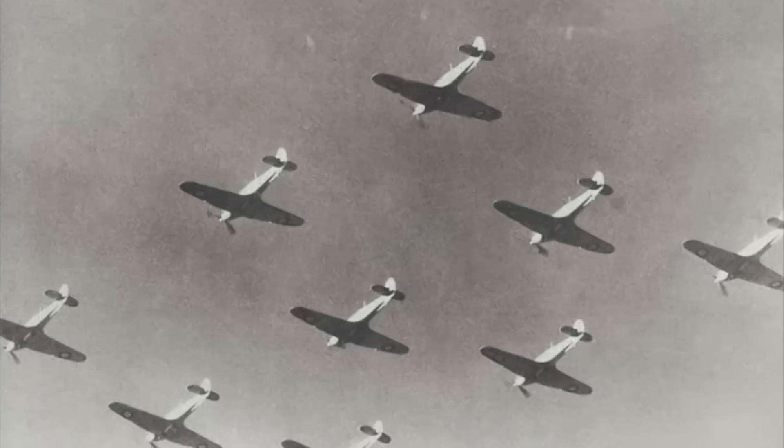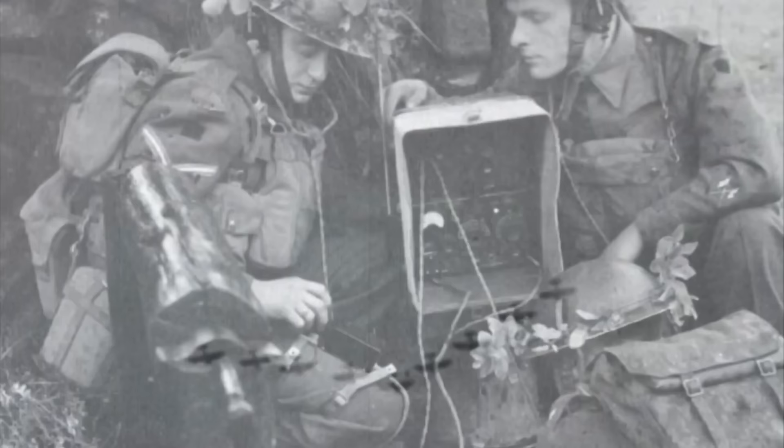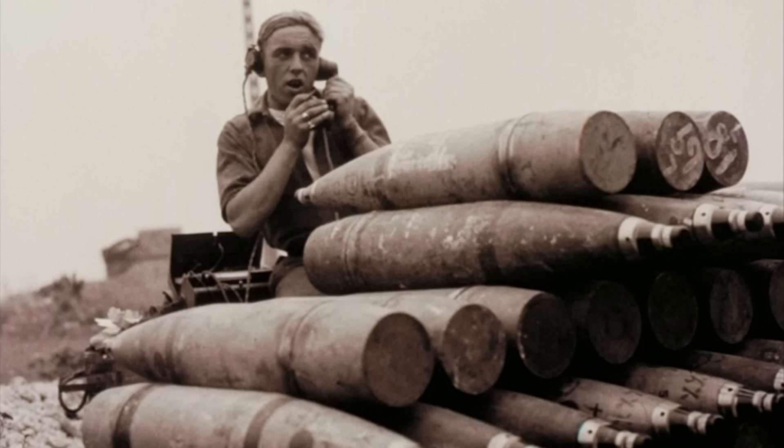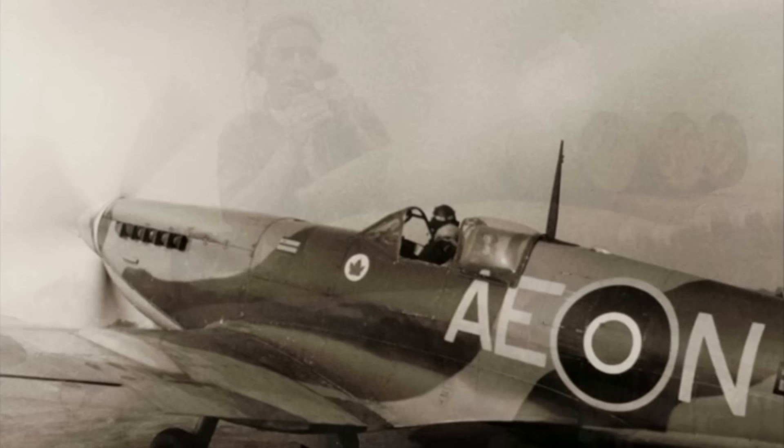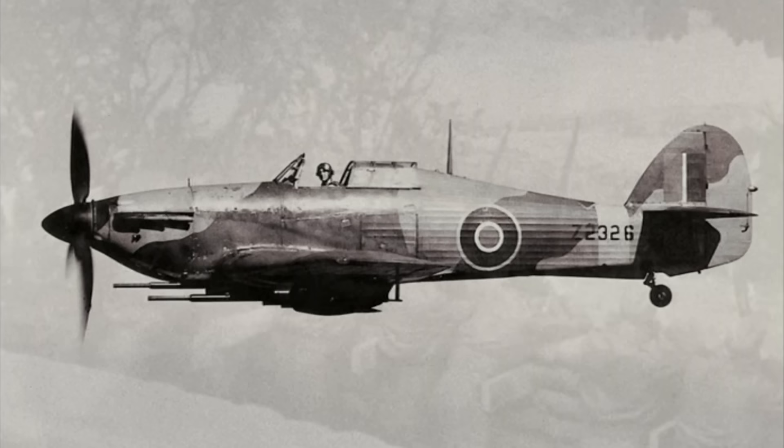The odds may have seemed stacked against the RAF, but there were a number of factors on their side, including the advantage Britain would have by being closer to their airfields. The Germans, on the other hand, would only have approximately half an hour's flying time over England, before needing to return to base. The Royal Air Force also had the benefits of the effective Watson-Watts radar system that had been installed along the east and south coasts of England, not to mention the Spitfire and Hawker-Hurricane fighter planes. As the RAF used all possible resources available, the Luftwaffe, suffering heavy losses, eventually pulled back.